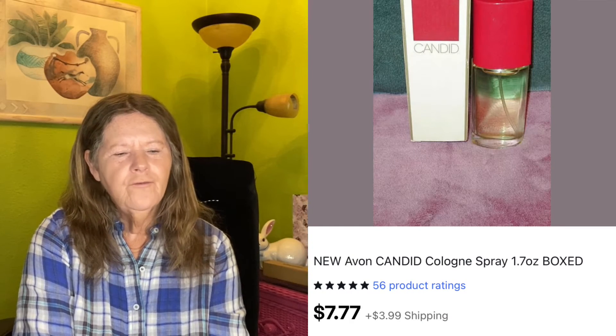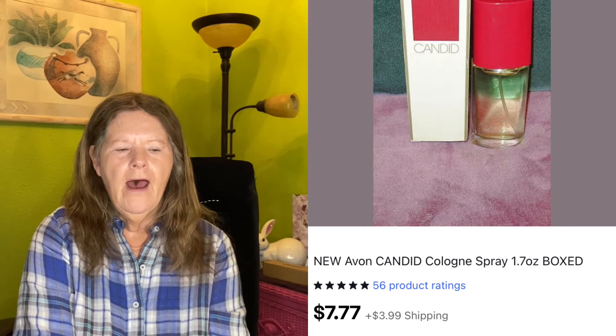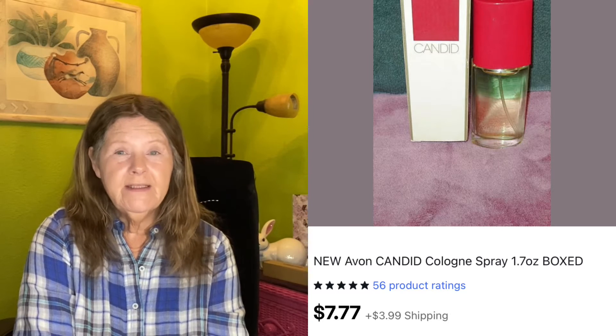Moving on to Friday the 19th — I had a couple of sales. The first item I picked up at Goodwill last month and paid $3.99 for it because I thought they no longer make this scent and it was probably desirable. But boy was I wrong. It was an Avon Candid Perfume Spray, new and never used. I ran comps on it and listed it for $7.77, and that's what it sold for. I'm going to have to start running comps on fragrances in the thrift store — they're not all worth something.